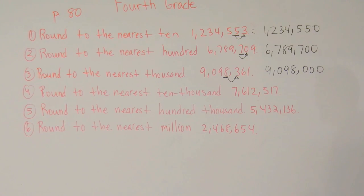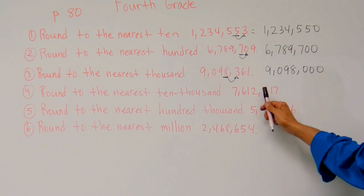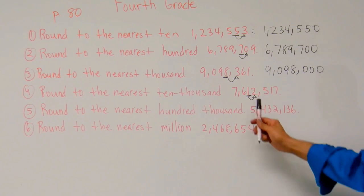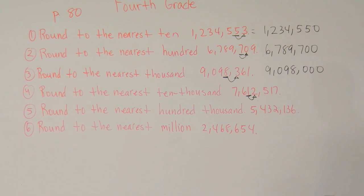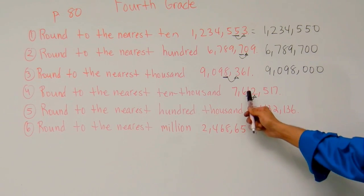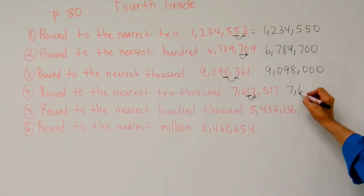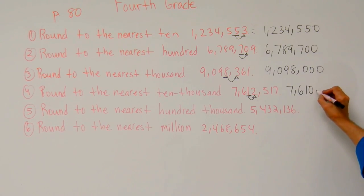Now let's go ahead and take a look at number four. Number four says round to the nearest ten thousand — ones, tens, hundreds, thousands, ten thousands. I'm going to look to the digit to my right. I've got a two. That two is going to tell us to stay put, so that one's going to stay the same. It's going to be seven million six hundred ten thousand.